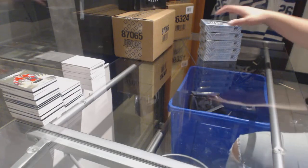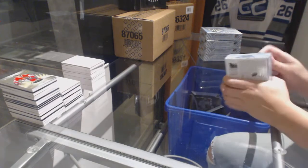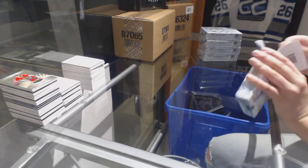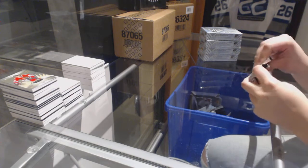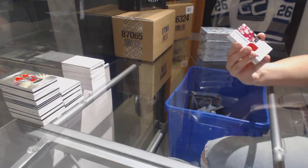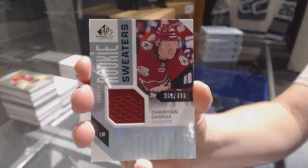Starting off the anti-group rate 7740, we've got the 1617 Upper Deck SD Game Use 5-box half case. Good luck everybody. Here we go. We've got a rookie jersey numbered to 499 for the Arizona Coyotes, Christian Dvorak.